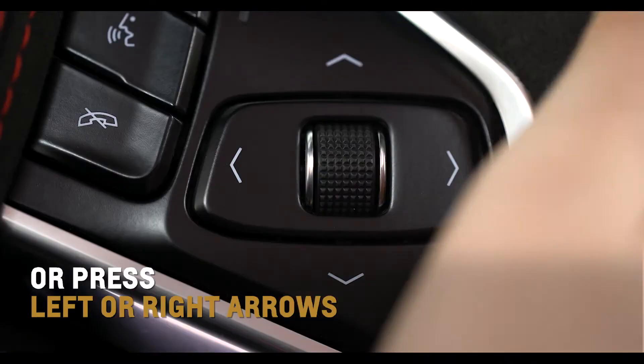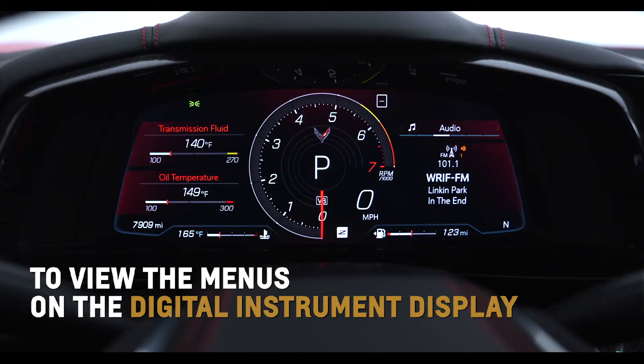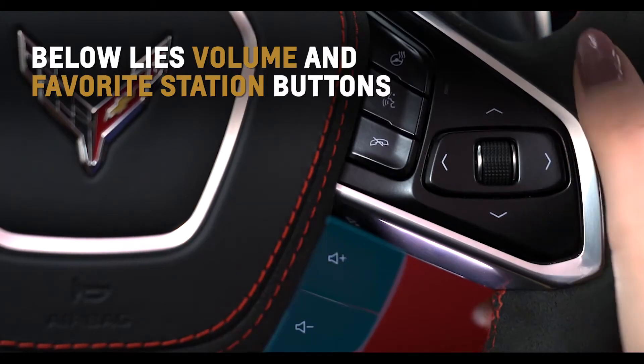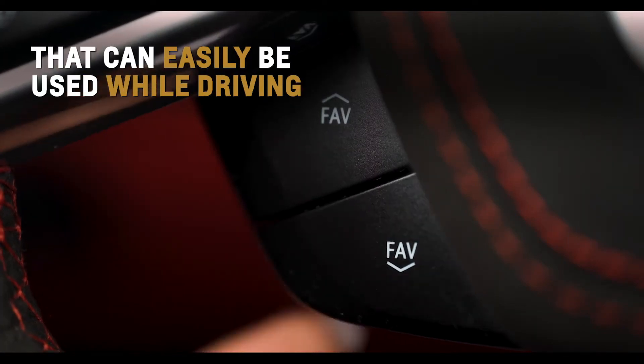Rotate the right side thumb wheel, or press the left or right arrows to go through the menus of the 12-inch digital instrument display. The thumb wheel can also be used to seek if the audio page is displayed. Below these controls lies volume and favorite station buttons that can be easily used while driving.